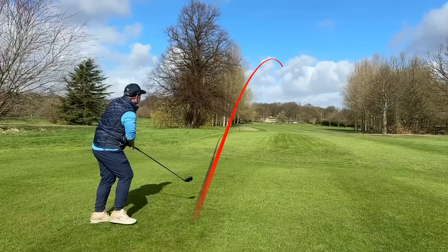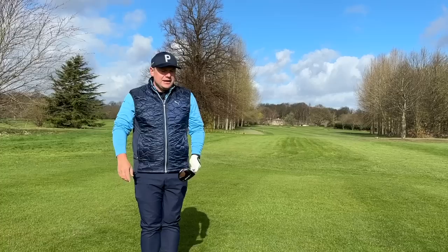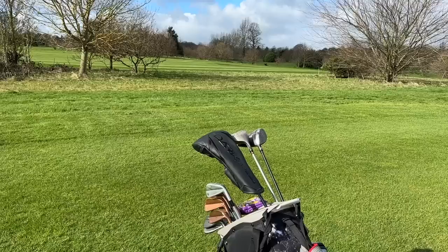Very similar ball flight between the two. If more tour pros used these, people might take them more seriously. I only know of Tommy Fleetwood who has a mini driver in the bag — he does use it better than me, so there's that.